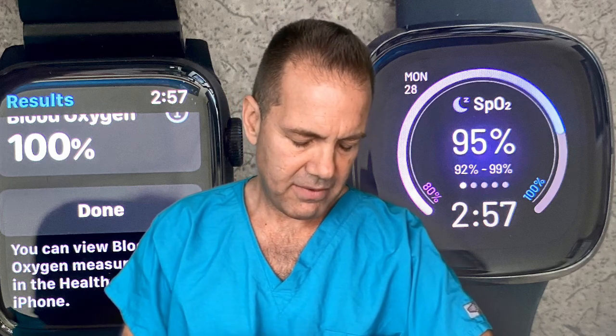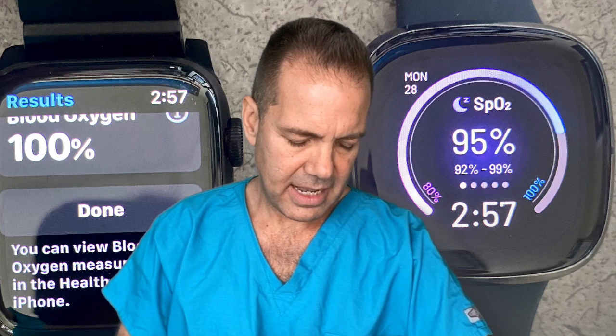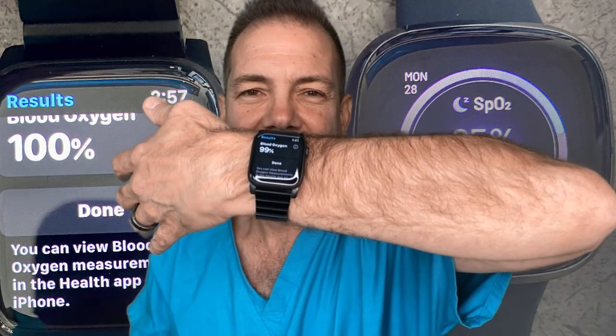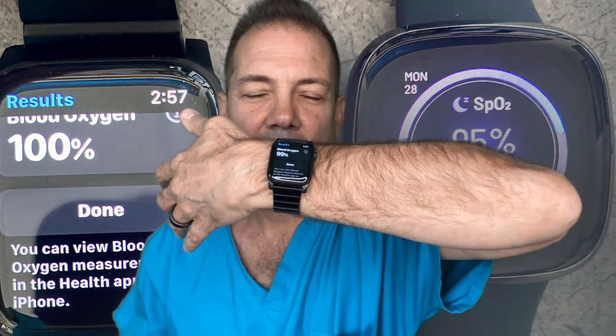With the Apple Watch, if I measure it — and I'll show you — it's pretty quick, and it gives me my saturation of O2, whether I'm wearing a mask, which you should, or not.